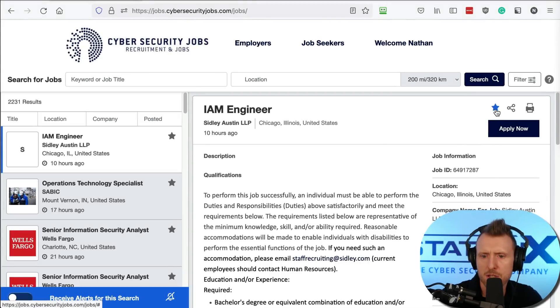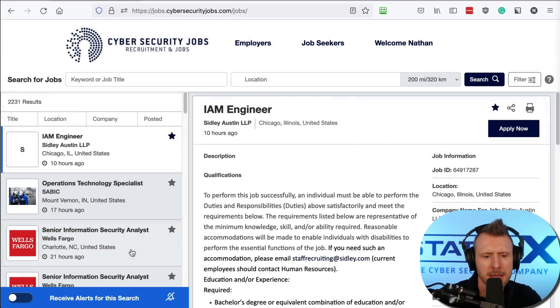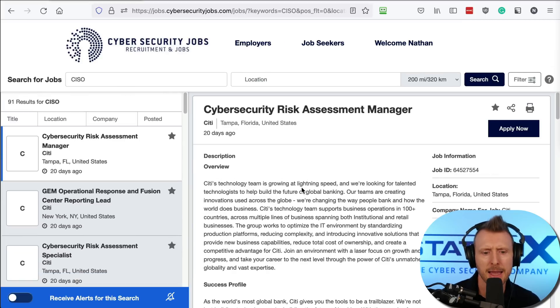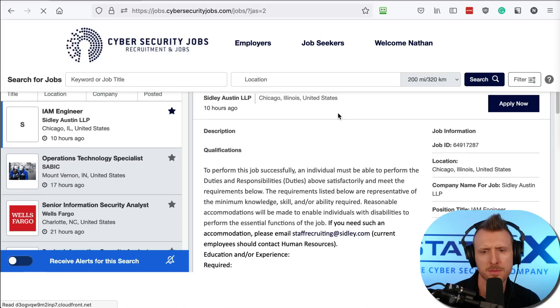You can see the star icon here — that enables you to save a particular job. There it is, saved. You can also set up alerts. Let's say we're interested in CISO jobs — you can search for CISO and then click 'create alert' to be notified whenever one of those jobs appears.